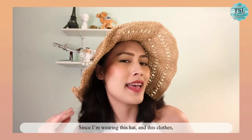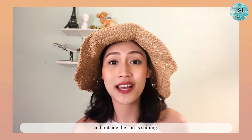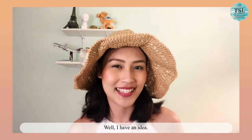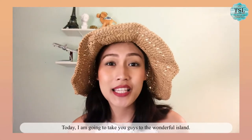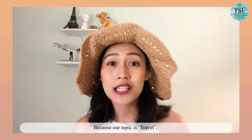Since I'm wearing this hat and these clothes and outside the sun is shining, what should we do? Well, I have an idea. From the previous video, I think I spoiled you about what we're gonna do today. Today I'm gonna take you guys to a wonderful island because our topic is travel.